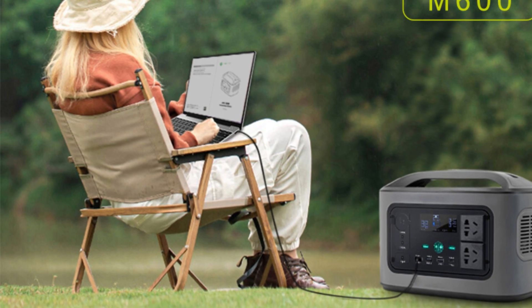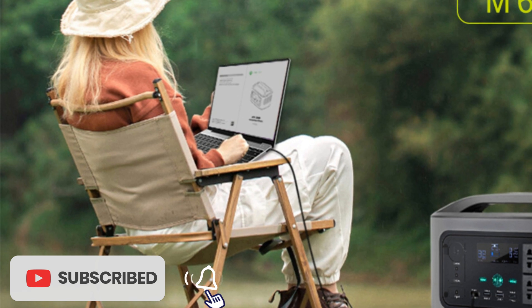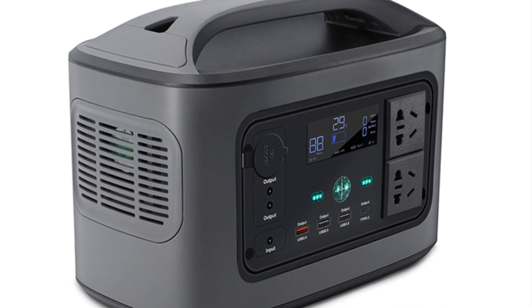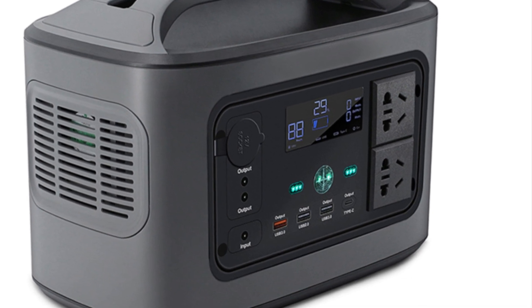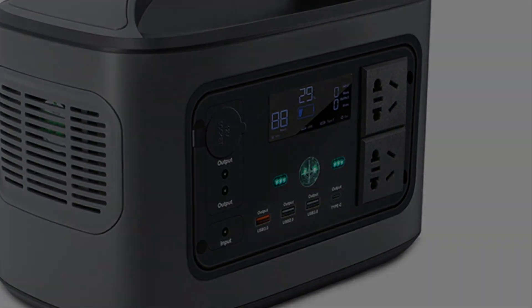Overall, the Flashfish 200-240V 600W Solar Generator is a reliable and powerful solar generator that is perfect for a range of applications, including outdoor activities and emergency situations. Its pure sine wave technology, high-capacity battery, and portability make it an excellent choice for anyone who needs a reliable and sustainable power source on the go.